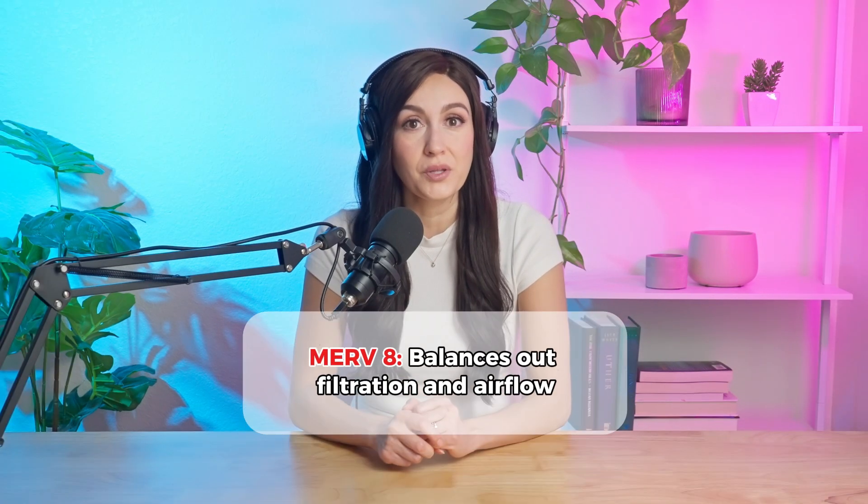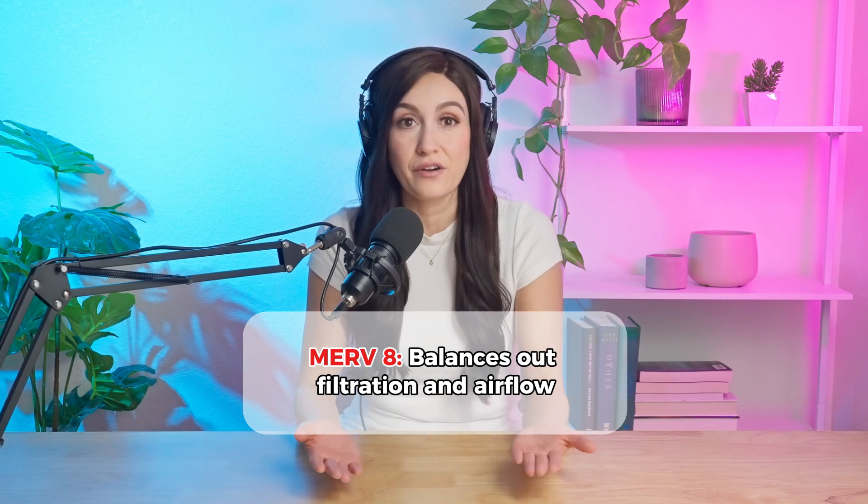It's also a solid option if you suffer from mild allergies or simply want to keep your home air a bit cleaner. What makes Merv-8 so popular is its ability to balance filtration and airflow.